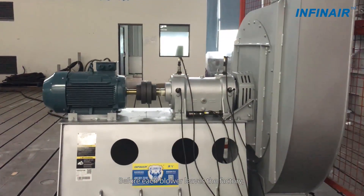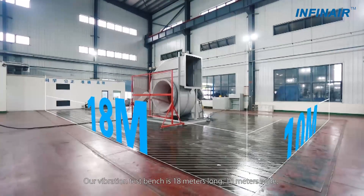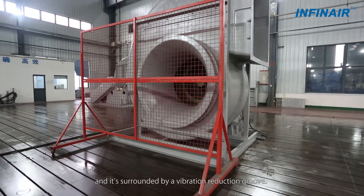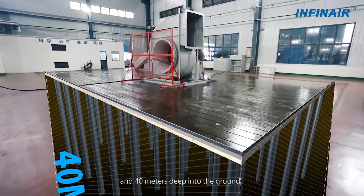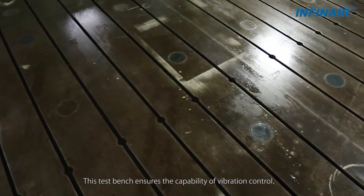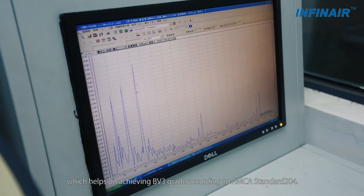Before each blower leaves the factory, we will test its vibration. Our vibration test bench is 18 meters long, 10 meters wide, and is surrounded by a vibration reduction groove. The bench is independent from the workshop foundation and 40 meters deep into the ground. This test bench ensures the capability of vibration control, helping achieve BV3 grade according to AMCA standard 204.